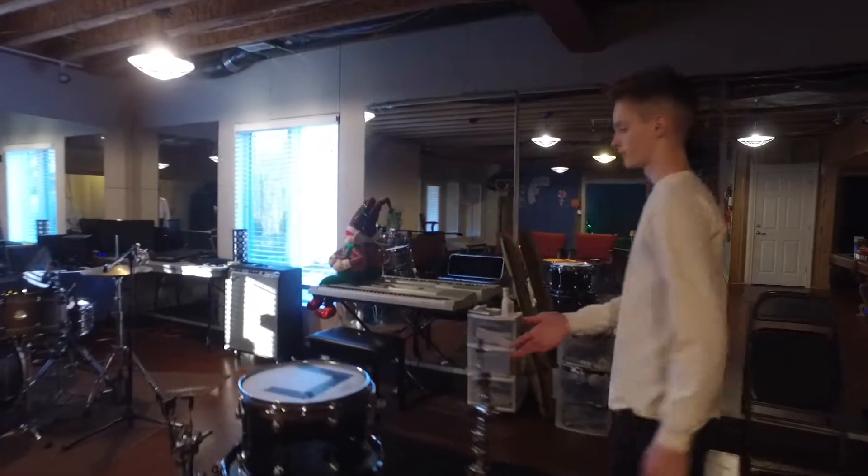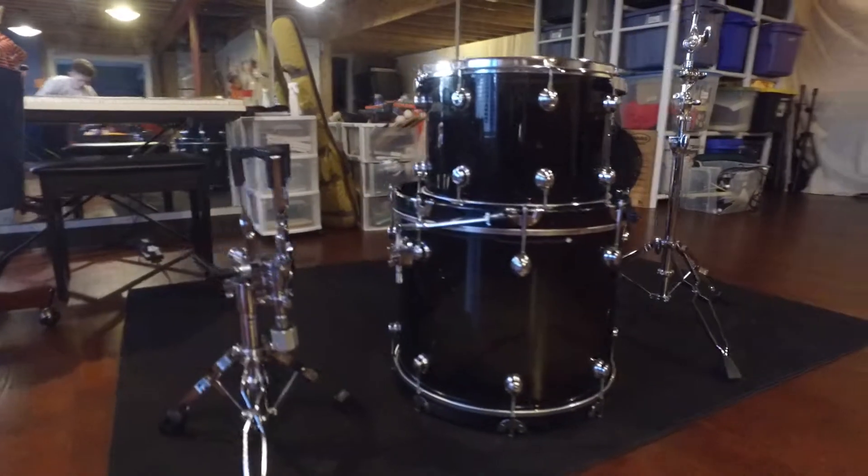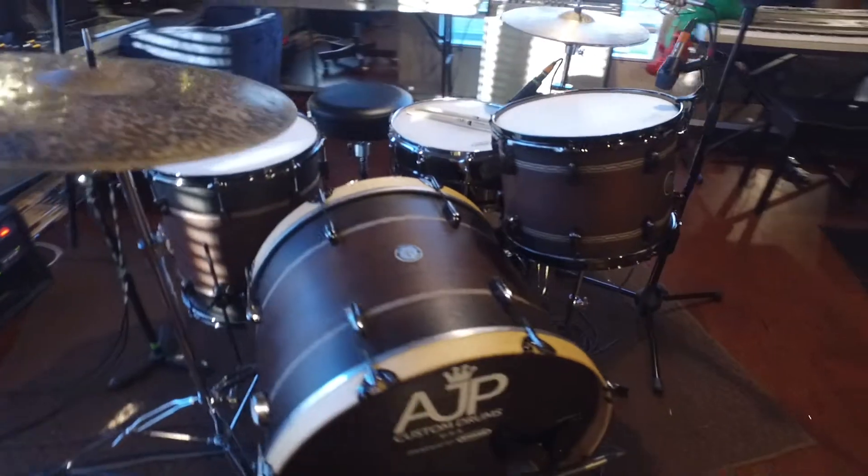We'll start over here with my drum kit that's kind of torn down right now. I don't really use it because I have a new kit — a couple videos back I reviewed that kit and liked everything about it, it's pretty sweet, so I don't really use this much.